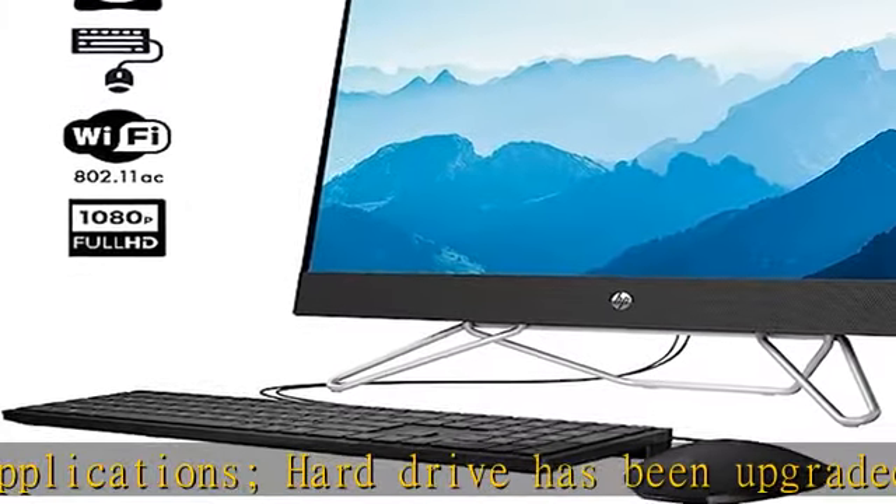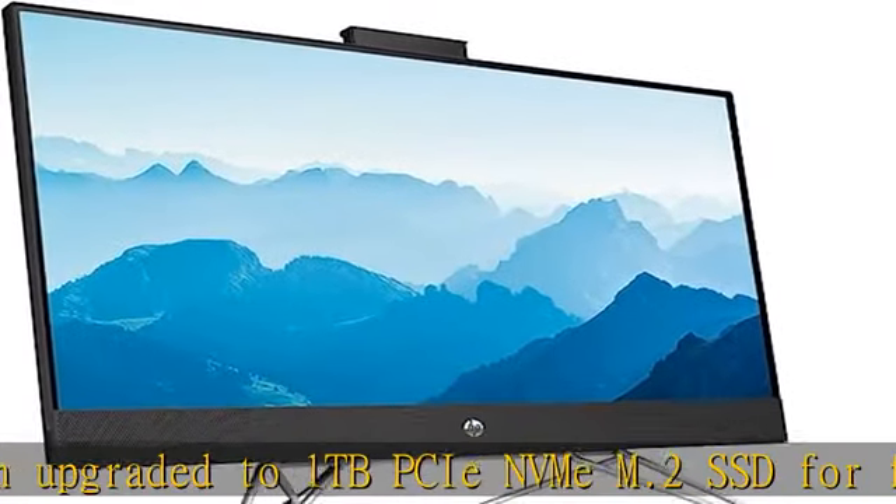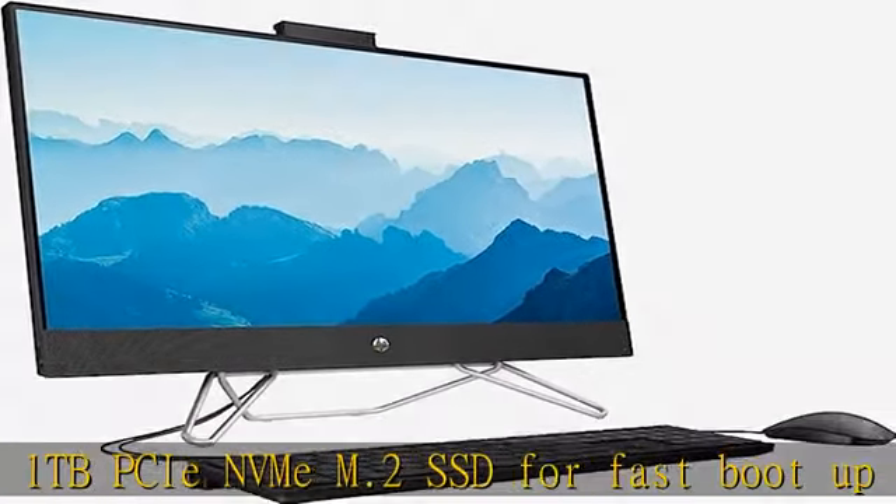AMD Radeon graphics. Authorized KKE mousepad included — authorized sellers only. Tech specs: 2x super speed USB Type-A,